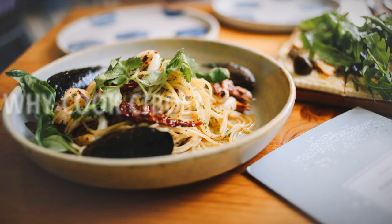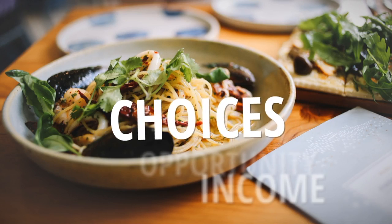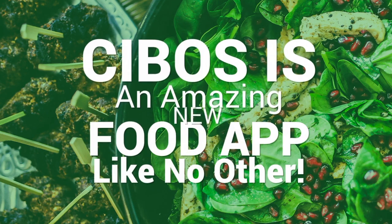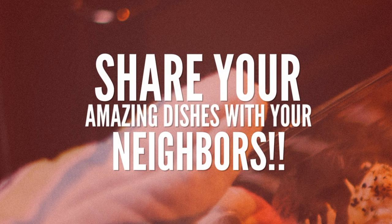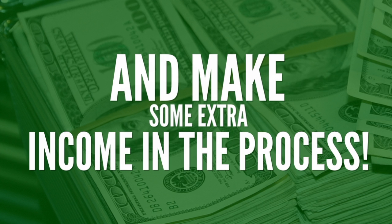Why cook Cebos? Well, it's about opportunity and earning extra income and choices. Cebos is an amazing new food app like no other. And with this amazing new app, you can simply share your amazing dishes with your neighbors and make some extra income in the process.